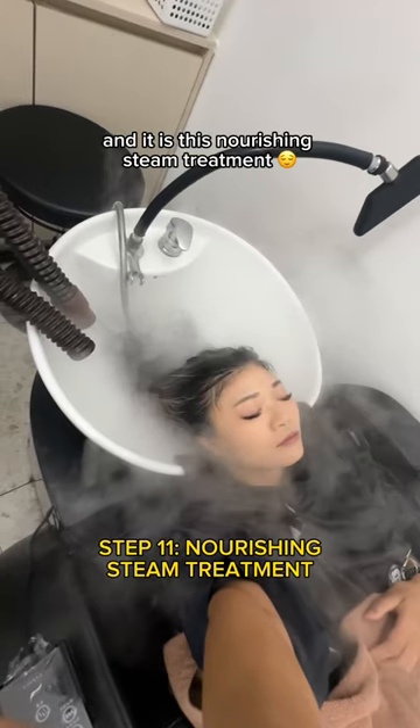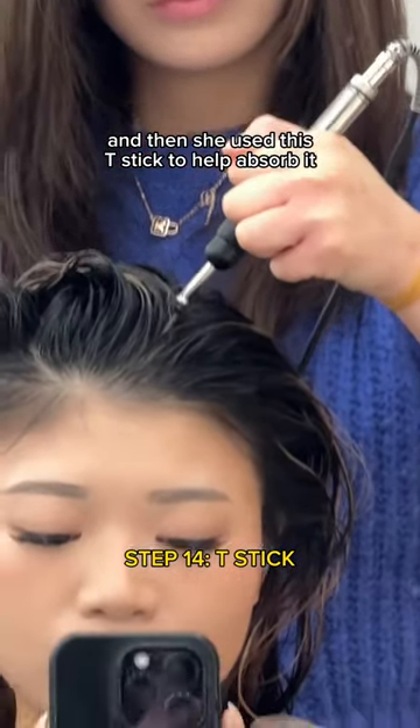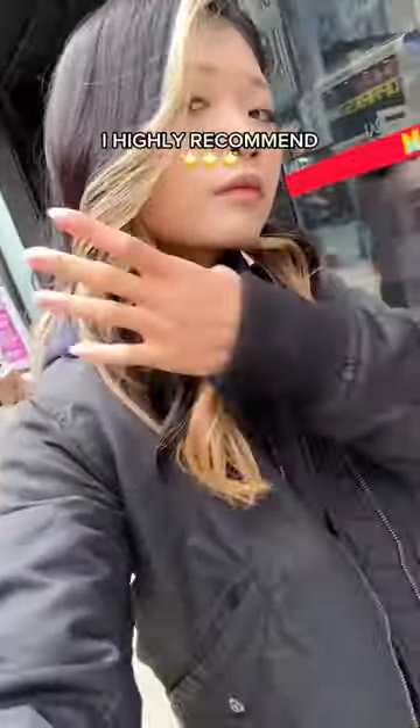I think we're on step 11 now, and it is this nourishing steam treatment. She checked my scalp again and then applied this tonic, and then she used this tea stick to help absorb it. Of course, finished with the blow dry — my hair was so silky smooth, I'm practically a new person. I highly recommend.